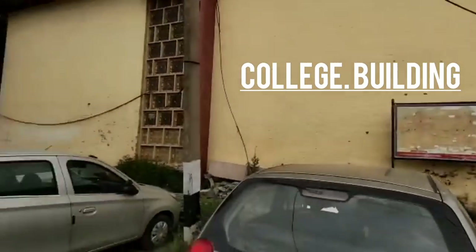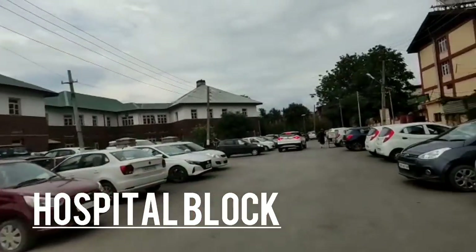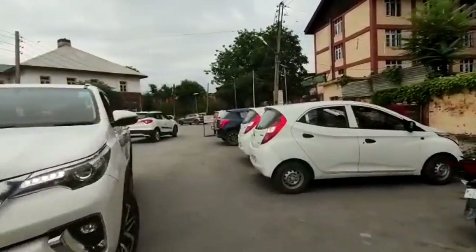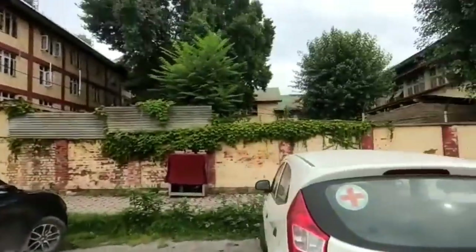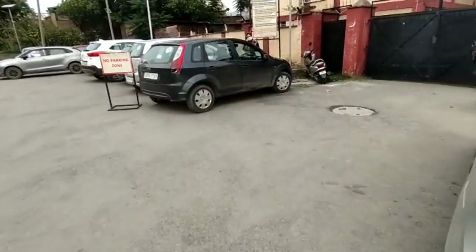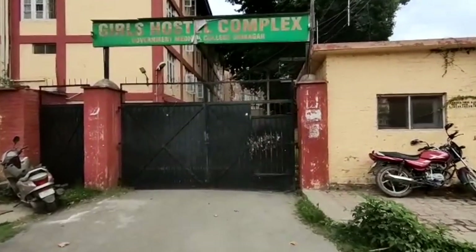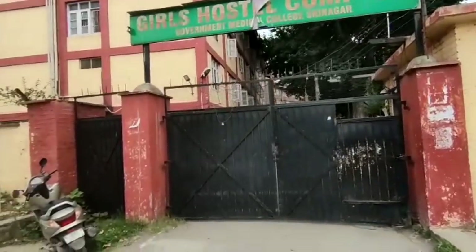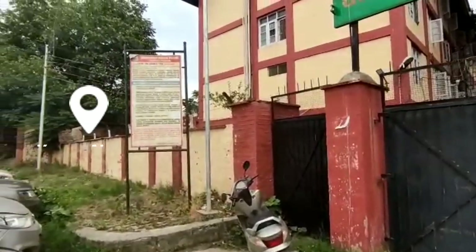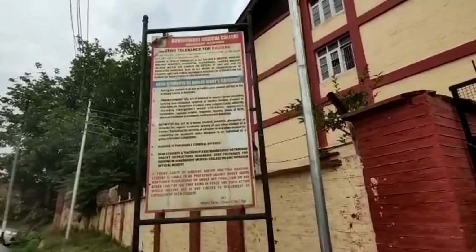So many of you were waiting for a hostel tour video — I know! Here you can see the parking area and the girls hostel complex of Government Medical College Hospital Srinagar, located in Karan Nagar. Here there is a board with ragging instructions written on it.